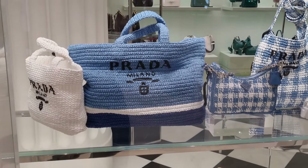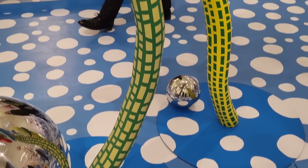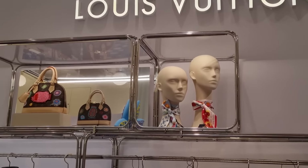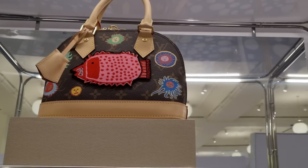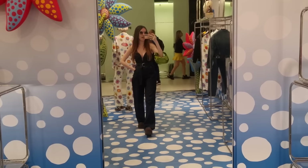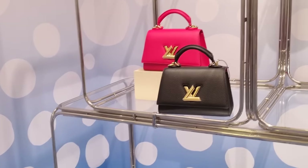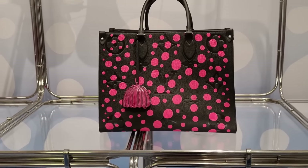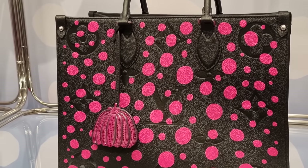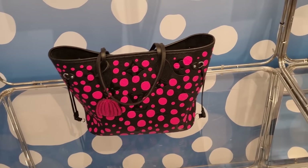Prada is going full-on raffia — look at these. The Kusama collection is still on for Louis Vuitton. Here's a little Alma bag — I'd probably not spend money on it, but it's something different. Outfit check! I need to pick up a jacket because it's too cold. Oh, a nice little Twist top handle bag — the hot pink is everywhere. I said last time, this is the only bag I really like with the dots, with a little pumpkin here.